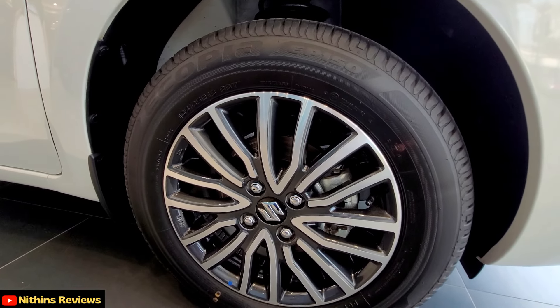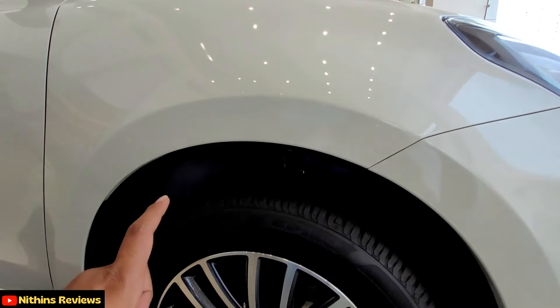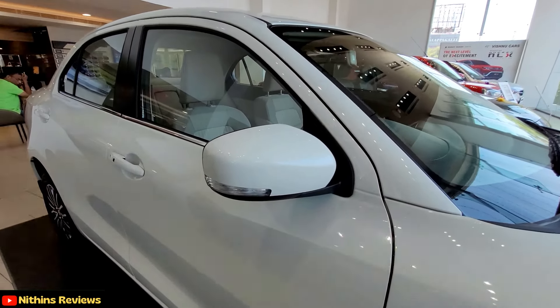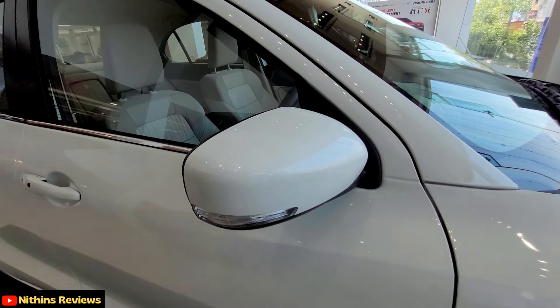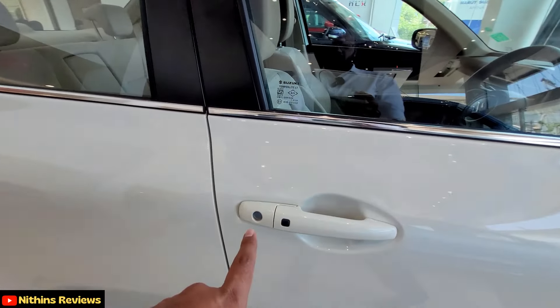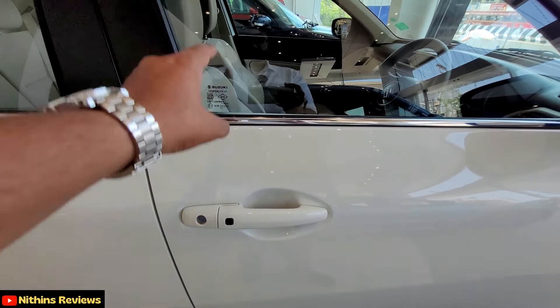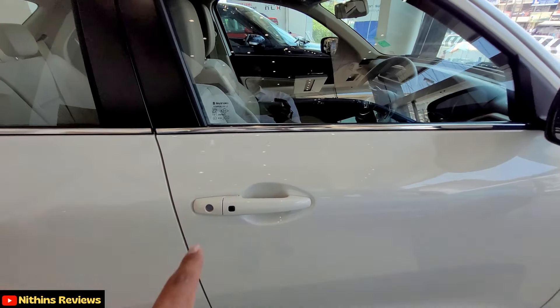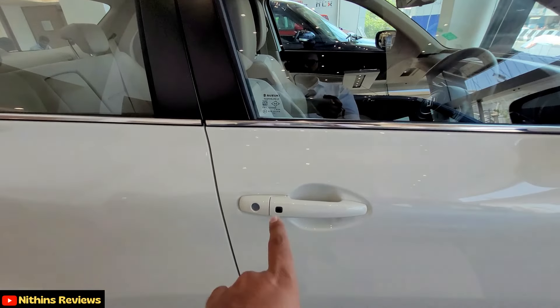It has a disc brake at the front and a rear drum brake. The sedan has body cladding. Talking about the ORVM, there are body-colored ORVMs with integrated indicators. Talking about the door handles, there are sensors on both the driver side and passenger side, which is really good.